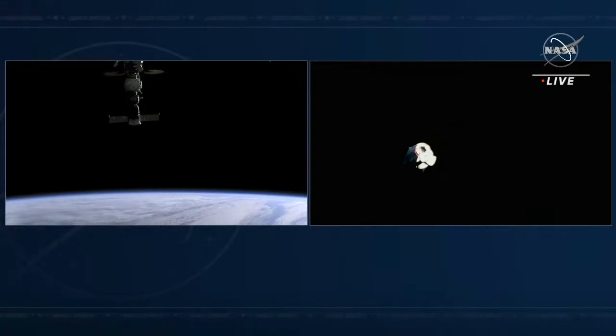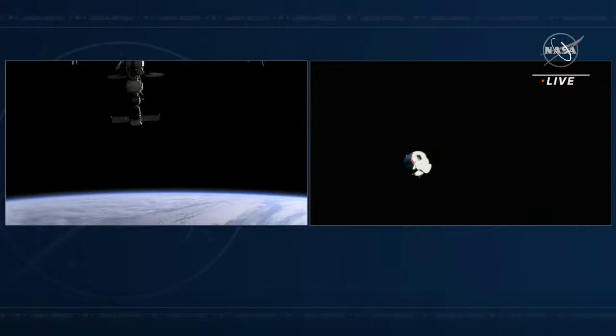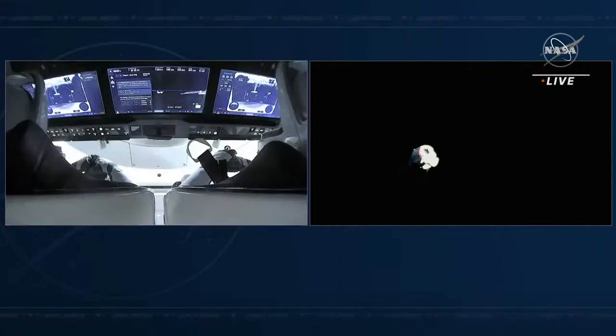On the left side is a view from Dragon looking at the International Space Station, and on the right side is a view from the International Space Station looking back at Dragon. On the left side is the view inside Crew Dragon Endurance looking over the seat of the commander and the pilot. You can see the screens they're using to monitor their journey back home. They don't need to make any actions to continue Dragon's flight — this is all autonomous, and they use those screens to monitor vehicle systems and where they are in the process.